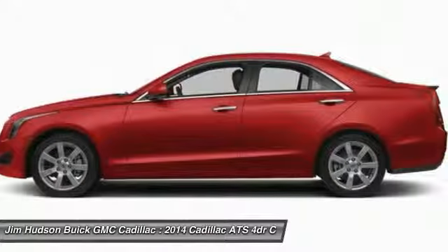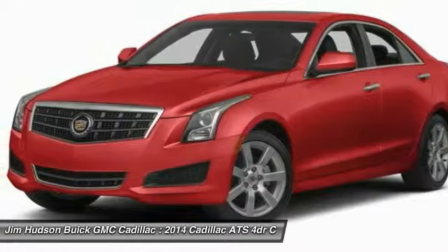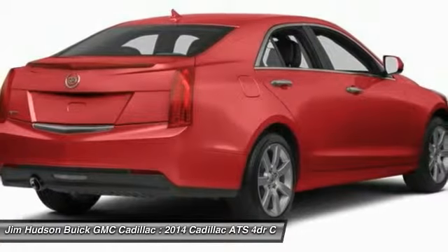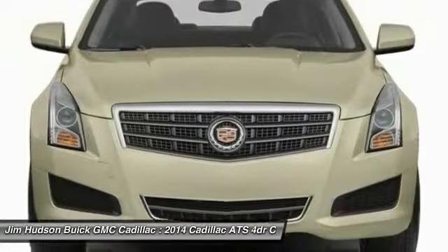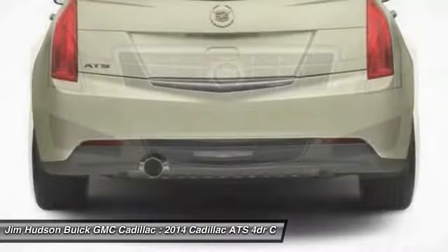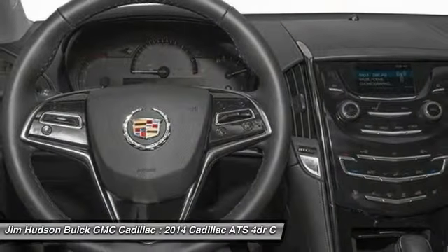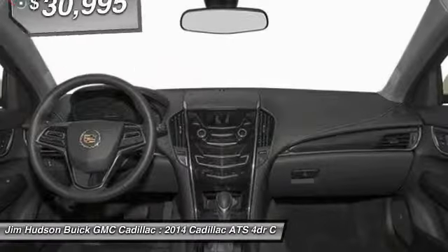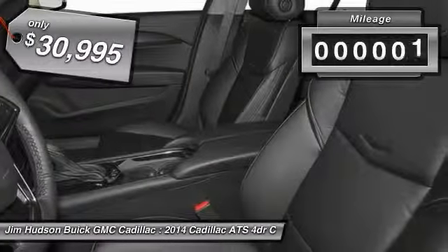The 2014 ATS. The Cadillac ATS debuted in 2012 as an American-made compact luxury sedan. The ATS gives the driver incredible comfort and control over a nimble, hard-driving compact that directly competes with the 3 Series program. And it's priced below $35,000.